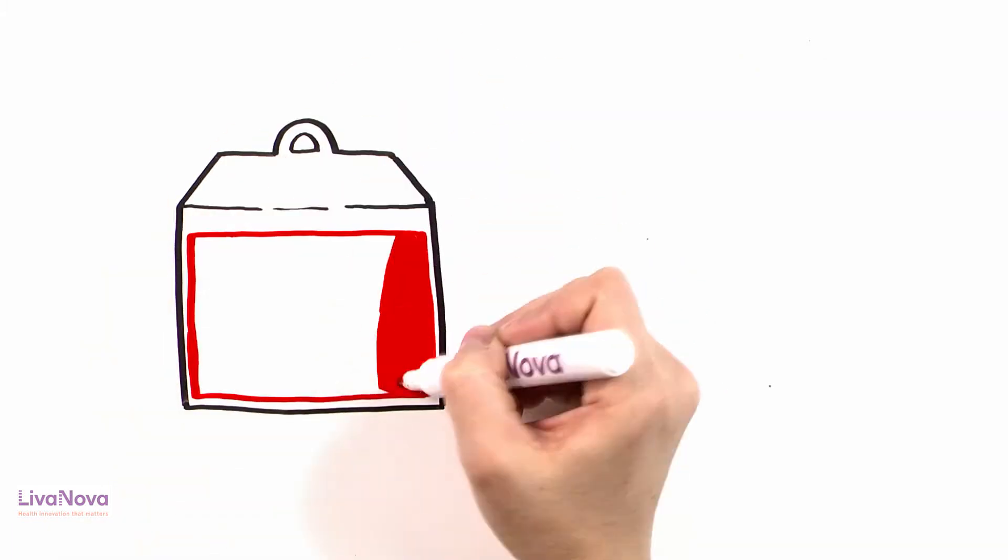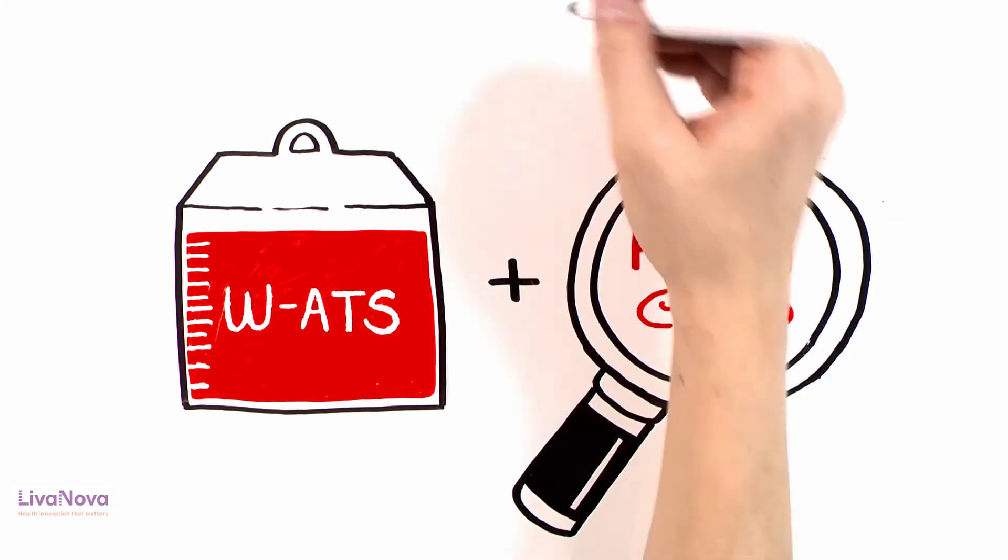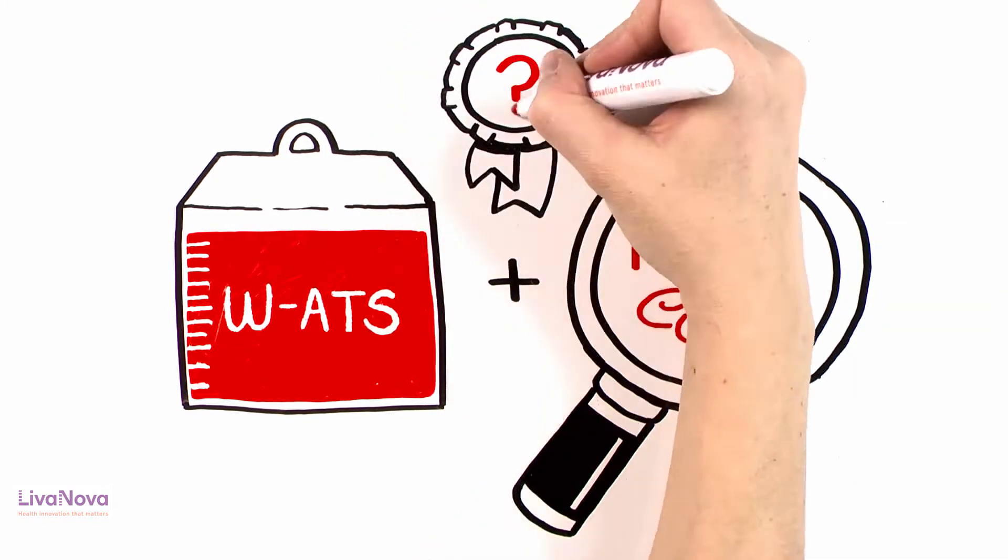So, what role does washed autotransfusion ultimately have in today's patient blood management approach, and what benefit can this technique really deliver?